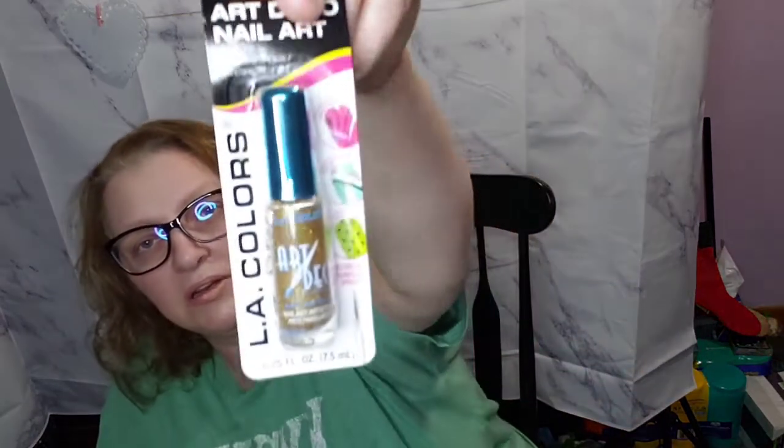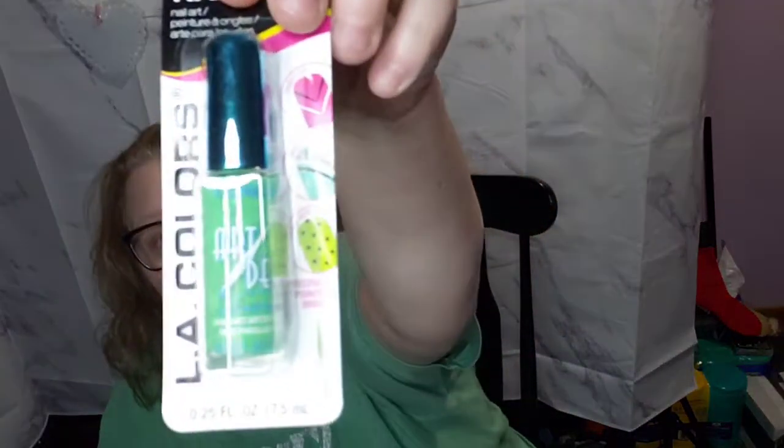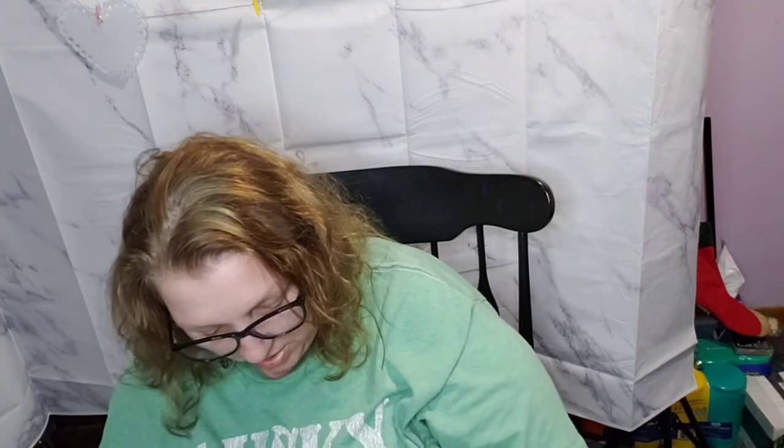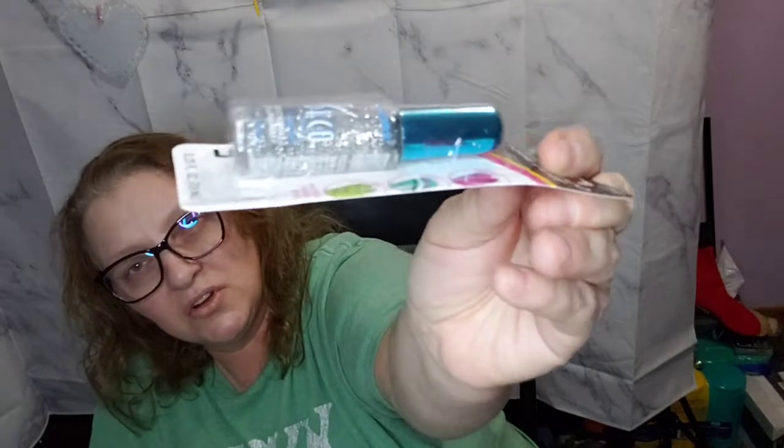These are good for putting polka dots on your nails — it's just nail art stuff. I should get her the pointed tool you use with it. This one is 24 karat glitter. This one is lemon — spelled L-I-M-O-N, 'limón' — so it's like a green one. Then she got it in white, so she's going to be doing some nail art for sure. And then this one is Icebreaker, so it's like a silver glitter.